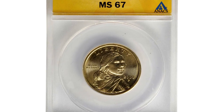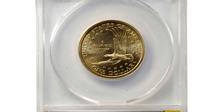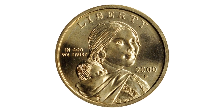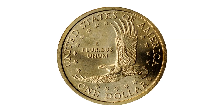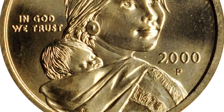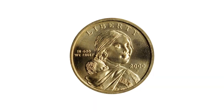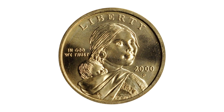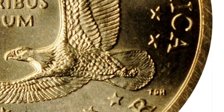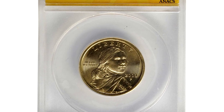Here is the 2000 Sacagawea dollar in mint state 67 — the highly elusive Cheerios dollar with boldly detailed tail feathers. Early in 2000, General Mills, makers of Cheerios breakfast cereal, coupled with the US Mint to place new Sacagawea dollars in boxes of their cereal to heighten the nation's awareness of the coin. Some ten million boxes of Cheerios were part of the promotion, each containing a newly minted Lincoln cent. Another fifty-five hundred boxes also contained the 2000-dated Sacagawea dollars.